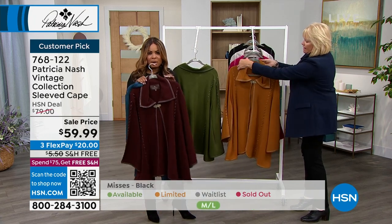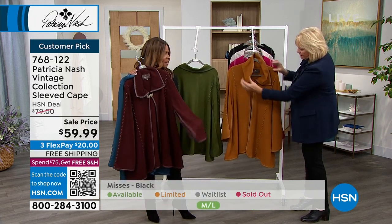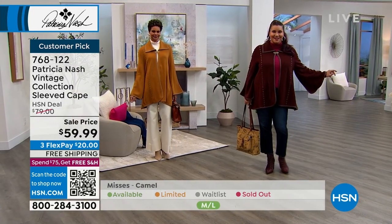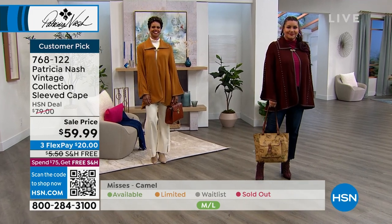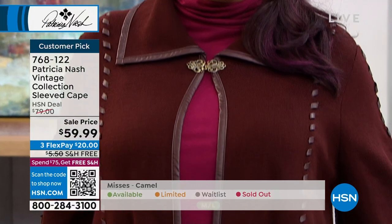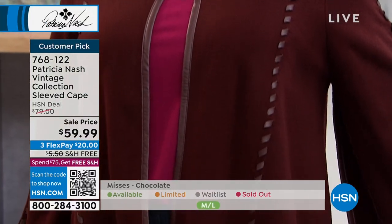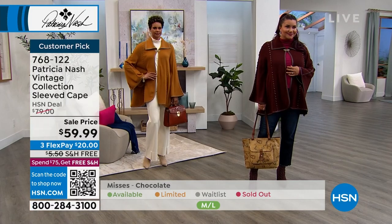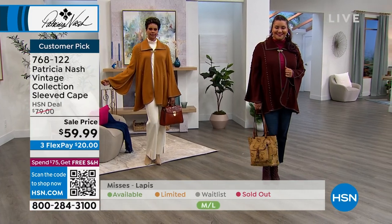An unbelievable price for this. I love the neck — if you wanted to zhuzh up the neck here, look at how terrific you look. It has a little bit of a swing to it. I love the beautiful jeweled latch at the very top. Just all the colors are great. It's a customer pick.